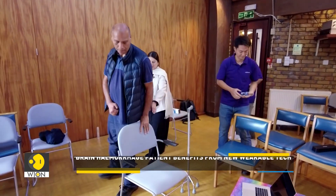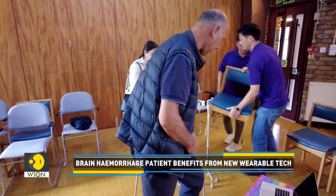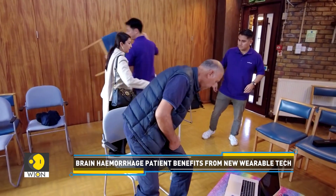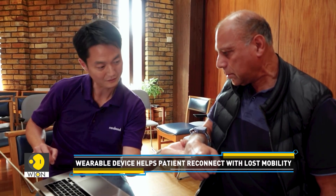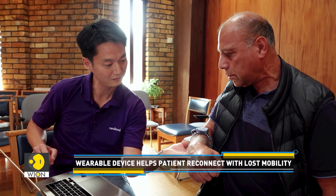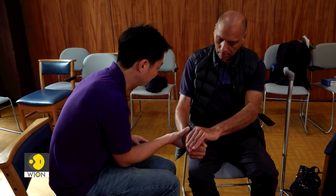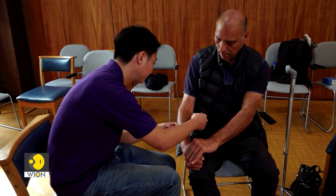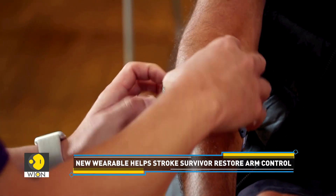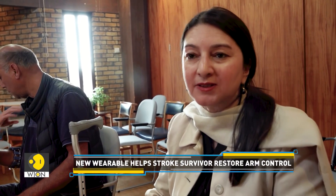Another participant, 62-year-old Faisal Hussain, had a severe brain hemorrhage and spent six months in the hospital. His wife Sophia was amazed to see him move his right arm again with the help of the wearable device. She described it as though the pathways to the brain had been forgotten — he has a right arm, it was just there, not doing anything. And then seeing it move, it's like he felt something and remembered, and it actually moved. So it is quite amazing to see.